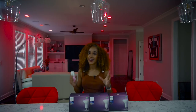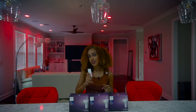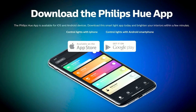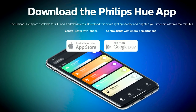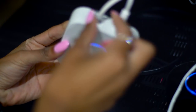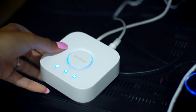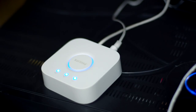Once you have everything installed, it's time to connect your Philips Hue light bulbs and your smart wireless dimmer switches to the Philips Hue app, which is available for both iOS and Android. You do this with the Hue Bridge — the Hue Bridge is what connects everything together. You simply plug it in and then connect it to your router. Once you open the app and pair it with your bridge, you can begin using your phone to control your Philips Hue lighting setup.